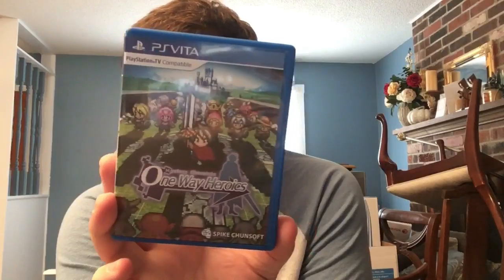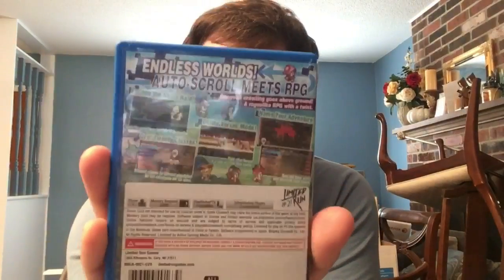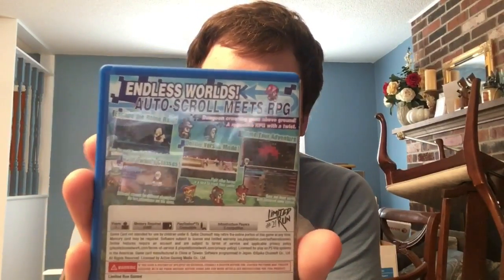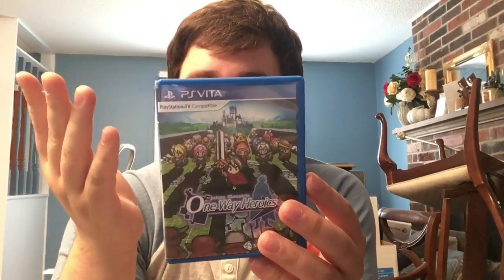Next is what I think is the first really big title: One Way Heroics by Spike Chunsoft. I'd never heard of it before but it's a side-scrolling roguelike RPG - very fast-paced with great pixel art. It has an Elan Shireentree the Wanderer crossover as well as a Danganronpa crossover. It's actually one of the cheapest Limited Run games you can pick up now.